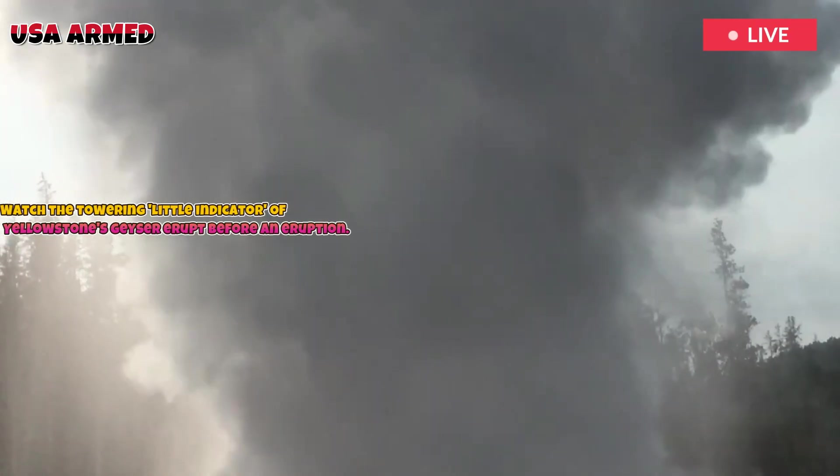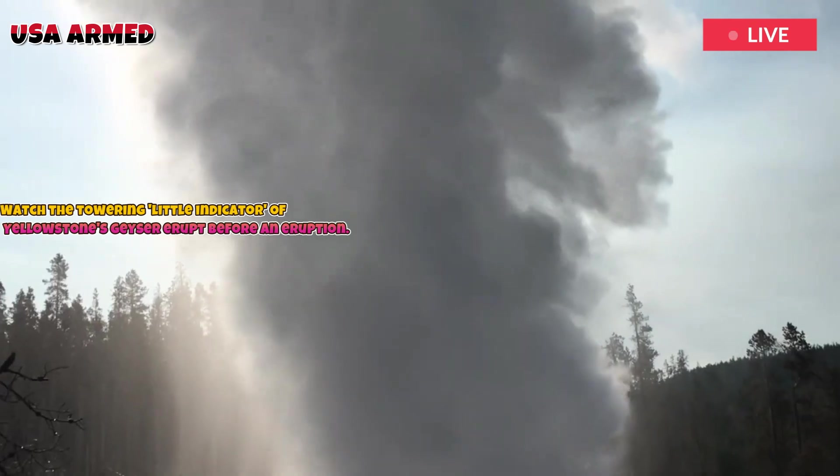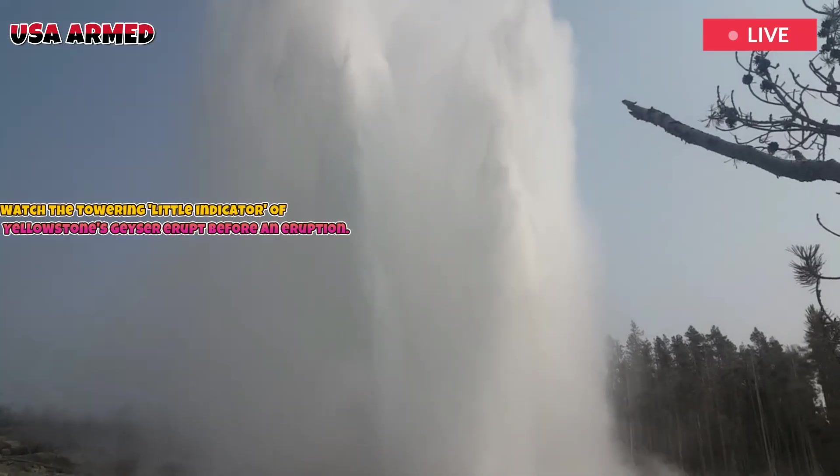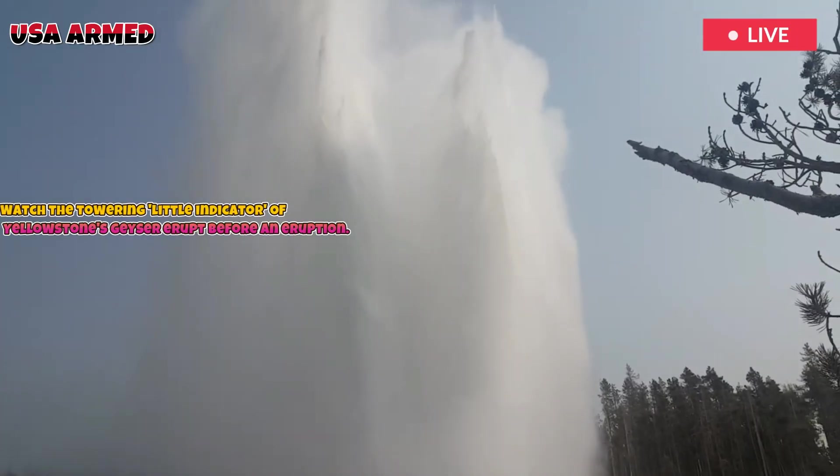Its spectacular eruptions, mysterious irregularities, and Indicator Geyser's role as a marker make Beehive one of the world's most fascinating natural phenomena.